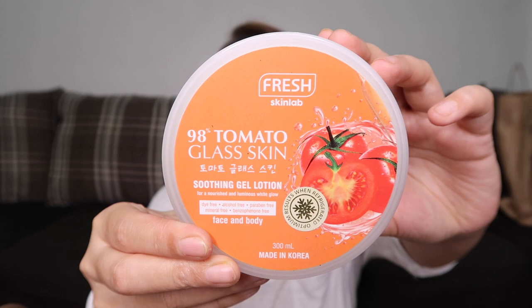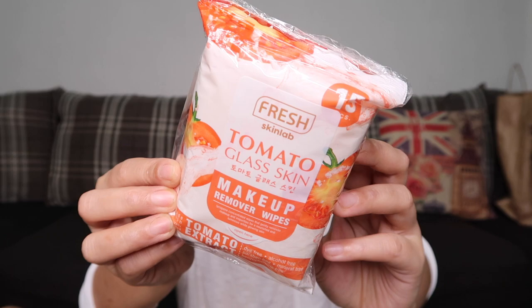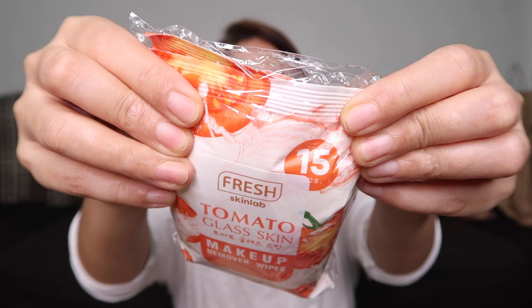Next is the Fresh Skin Lab 98% Tomato Glass Skin Soothing Gel Lotion. Currently I'm using the LUX Organics Aloe Vera and Snail variety, and when that runs out, I'll use this one. It costs 249 pesos. Next is the Fresh Skin Lab Tomato Glass Skin Makeup Remover Wipes — 109 pesos and contains 15 wipes per pack with two packs.